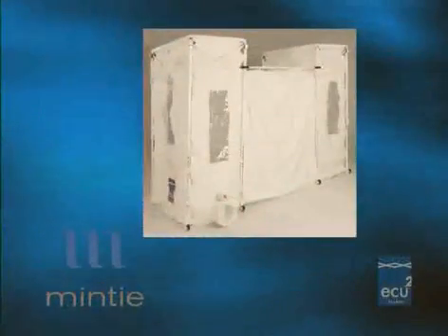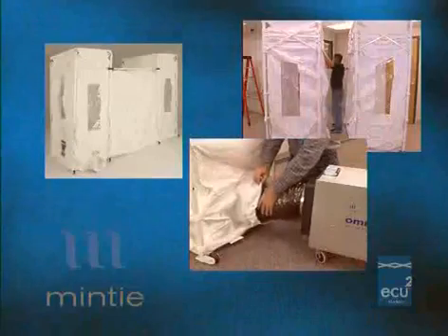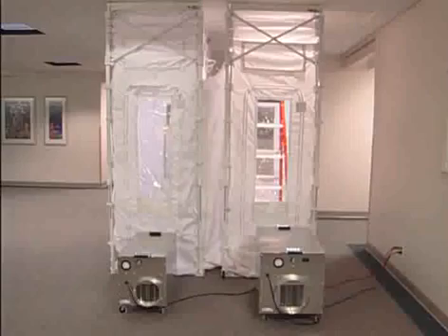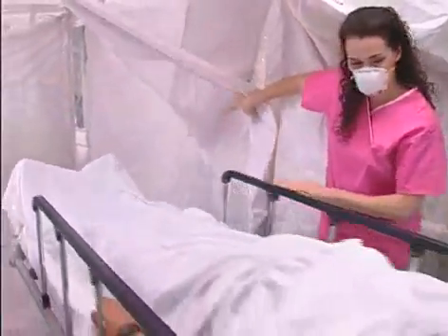The ECU-2 bundle, consisting of two ECU-2 units and a negative air machine with a one-foot and five-foot connector cuff, provides a scalable solution for both construction projects as an anti-room or air lock and a negative pressure entry and exit chamber for indoor mass isolation.